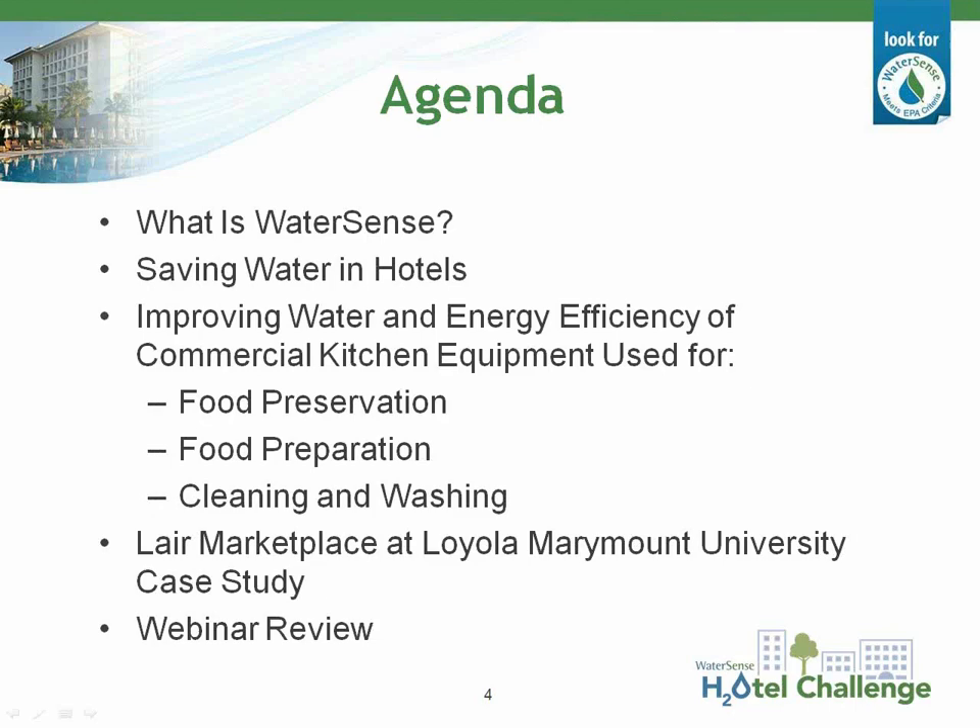Thank you for those introductions, Laura, and welcome to all of you joining us today. I'll start by providing a brief overview of the WaterSense program, the intent of the Hotel Challenge, and some rationale for why you may want to save water at your hotel. Then Kim Wagoner will discuss key strategies and water efficiency best management practices for reducing water use in commercial kitchens. Finally, Ray Dennis will present a case study about Loyola Marymount's water efficiency efforts in their commercial kitchen, and I'll close with quick tips and upcoming trainings.